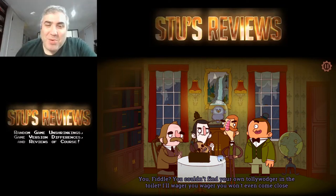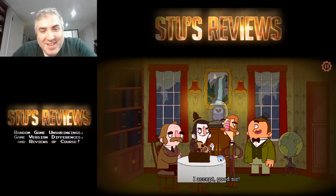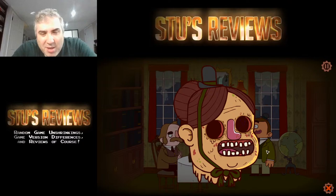I never heard the word 'tolly watcher' before. That's a great line: 'You couldn't find your own tolly watcher in the toilet.' This is funny. Oh, this is the nose — wait a second, what's going on? I found a nose and this IS the nose. That's so disgusting. What am I doing here? I guess that's the nose of the person that he killed — that's so gross.